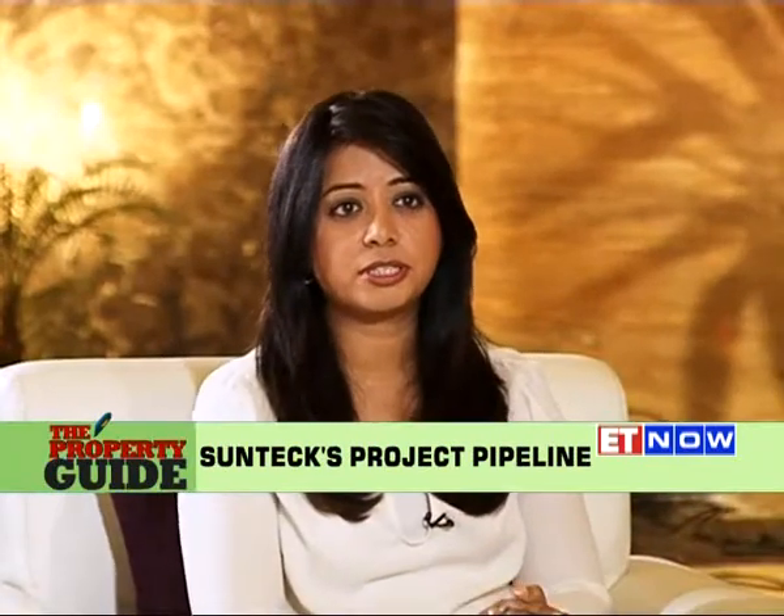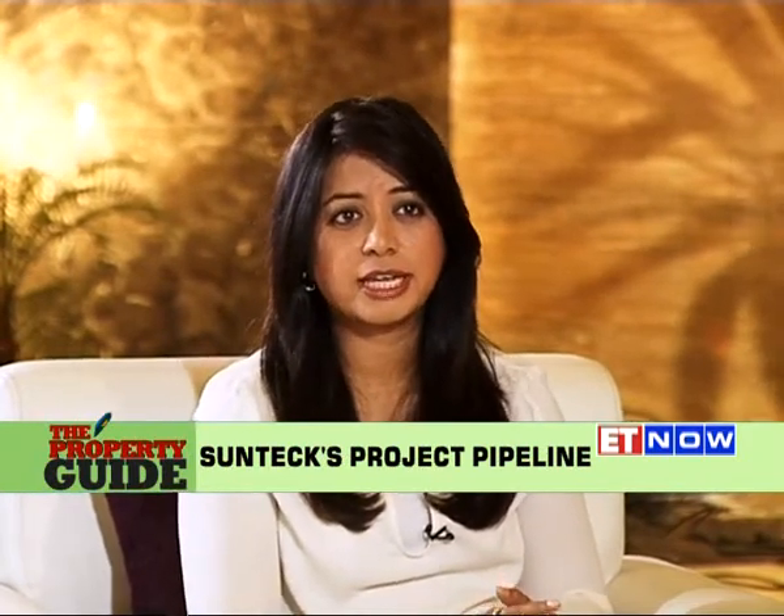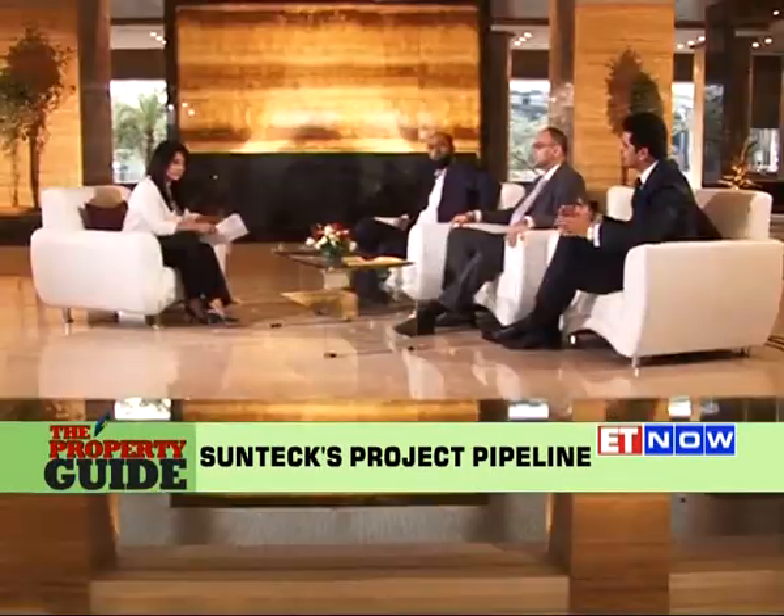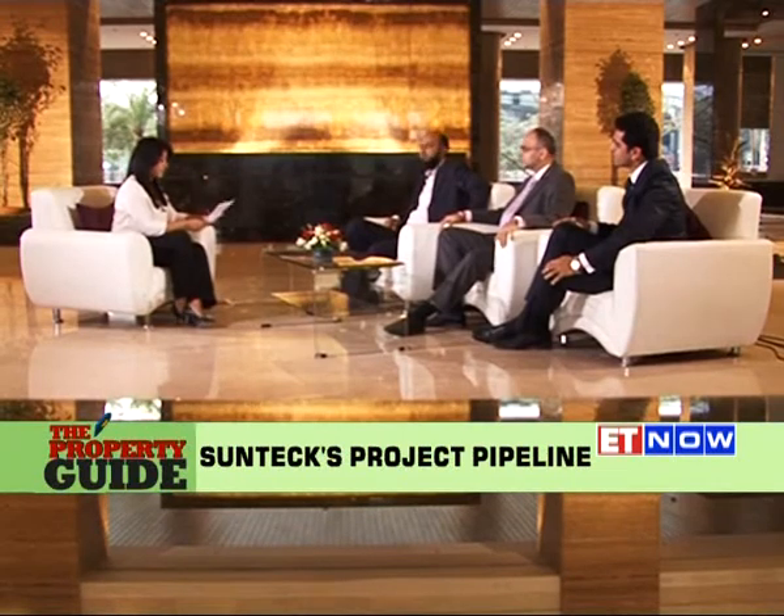Welcome back to The Property Guide on ET Now. We're at Signature Island of SunTech Realty, talking about BKC. Sumesh, tell us about SunTech's project in Ghoregaon — what response have you received? The property was launched about one and a half years ago; they've sold close to 500,000 square feet, roughly 250 apartments. The 1.2 to 1.5 crore ticket size bracket has seen strong uptake in the luxury segment. The Ghoregaon area also requires significant attention on infrastructure and easing of traffic.